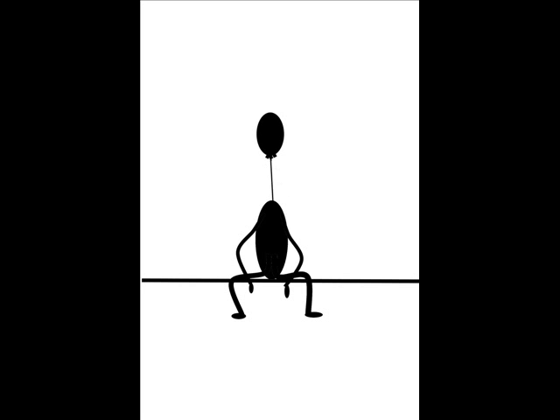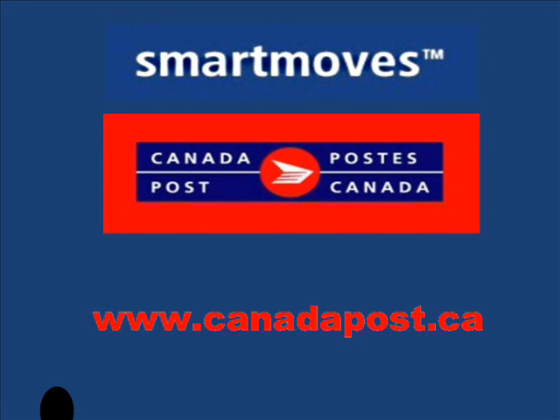Just go to www.canadapost.ca. There you go, that's better. Canada Post: Working to lighten your load.